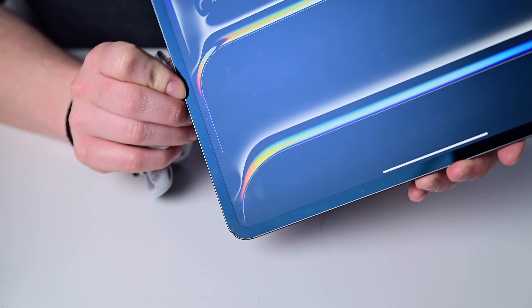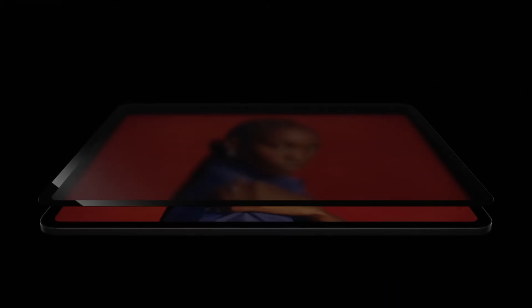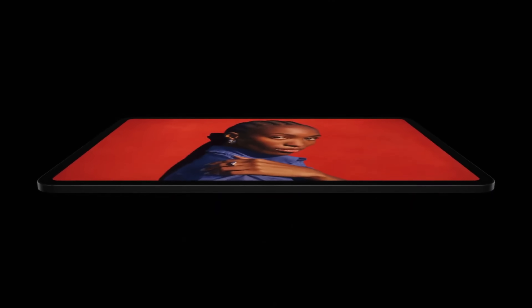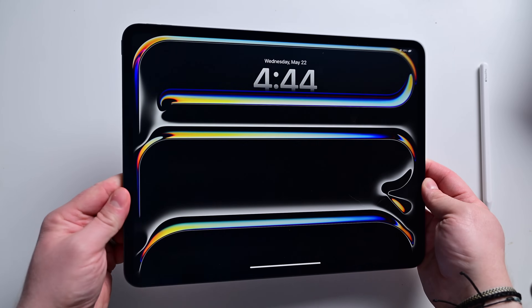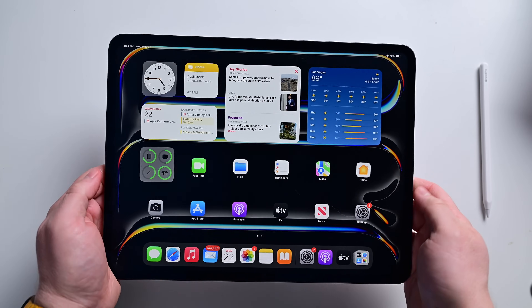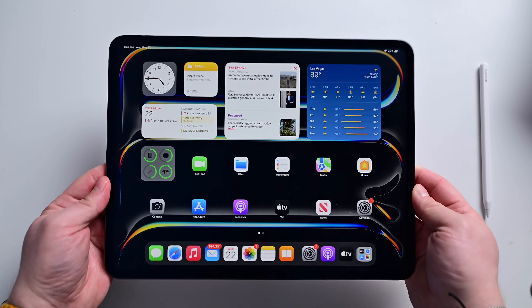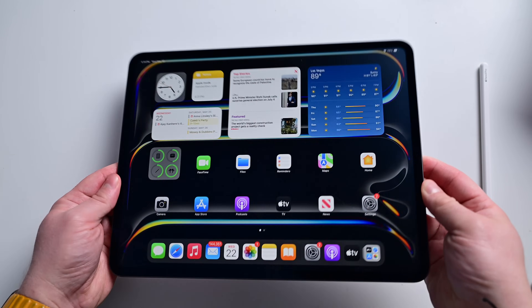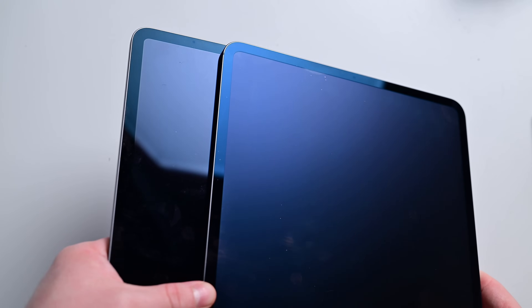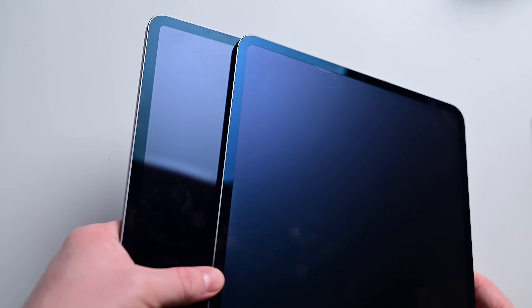So which should you buy — the nano-texture anti-glare version, or the glossy one? Apple is relying on a new chemical-based process for the iPad Pro that differs from what it used on the Pro Display XDR. Instead of mechanically etching little bumps on the display that can't be touched, this chemical process alters the optical properties to diffuse light without those little bumps. Comparatively, it's more durable and it's meant to be touched. I haven't noticed any durability issues over the last week or so.